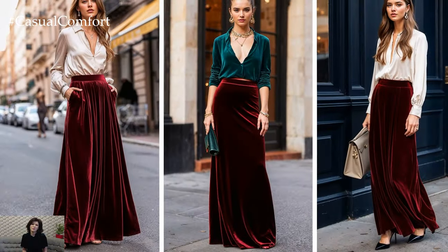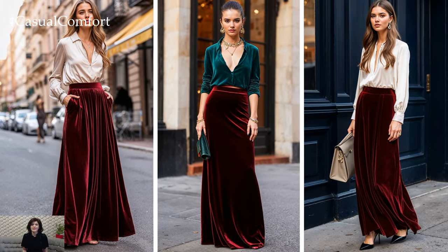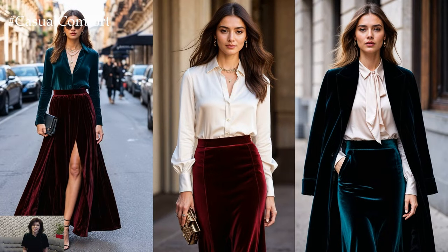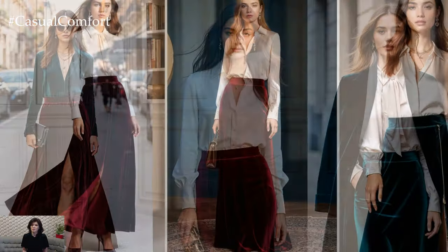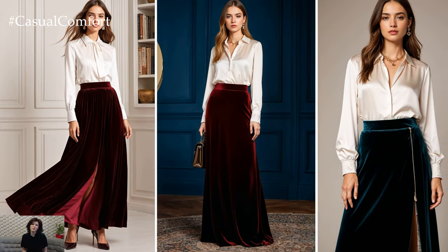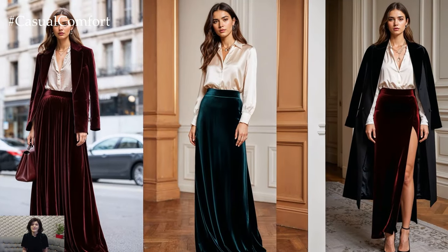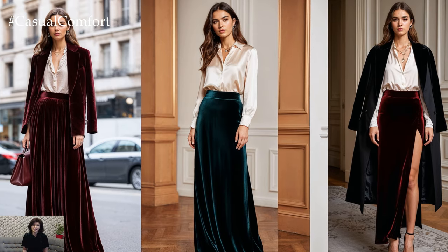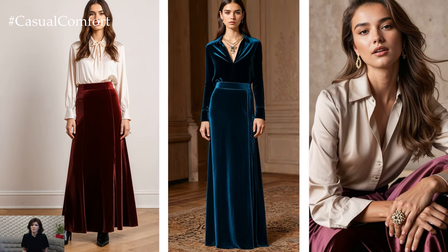For those looking for a touch of luxury, velvet maxi skirts are another standout option. This fabric adds depth and texture to any outfit, instantly elevating even the simplest tops. Pair a deep, jewel-toned velvet skirt with a delicate silk blouse for a look that's both sophisticated and sultry. You can take this combo from a cozy dinner party to a glamorous night out by simply adding statement jewelry and a sleek overcoat.